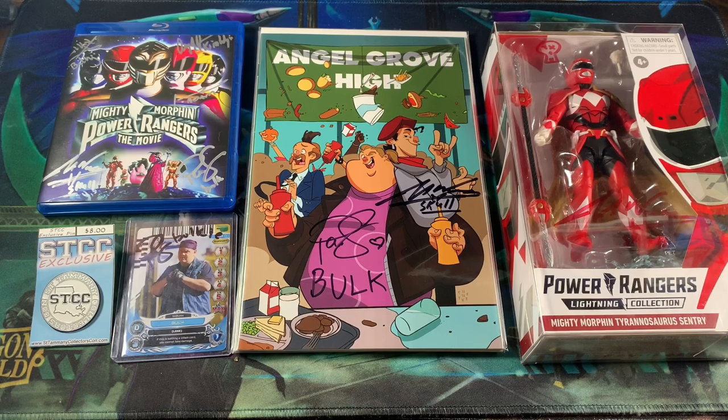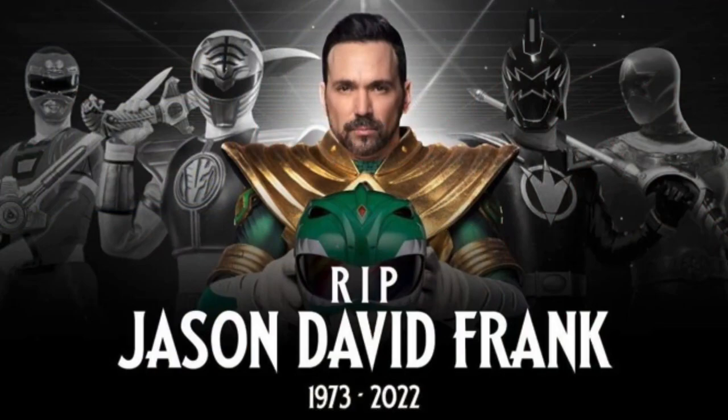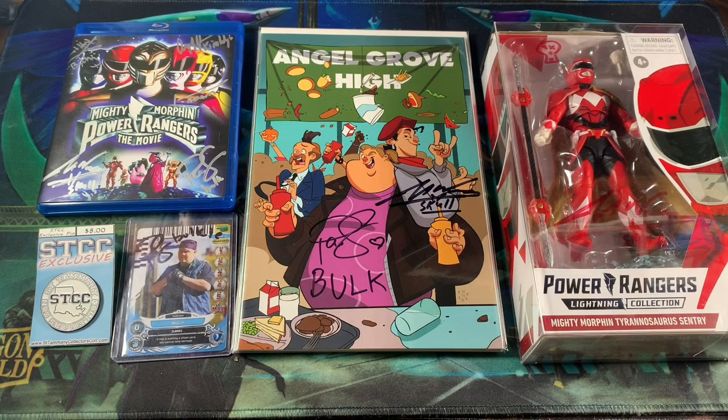This video is kind of long overdue. The reason why I haven't made this video sooner is because of the tragedy of Jason David Frank's passing. It just really affected the Power Rangers community and it just felt right to just take some time before releasing any more videos. But I'm back at it and we're going to get right into it, showing off all this awesome stuff that we're able to get signed.